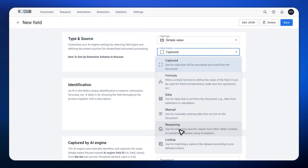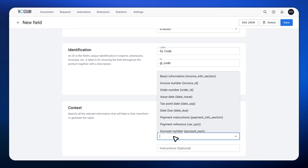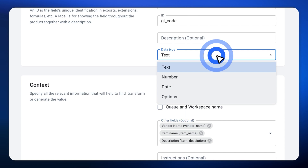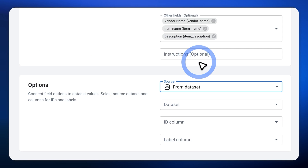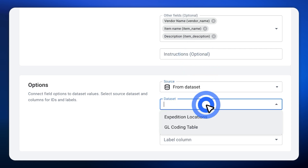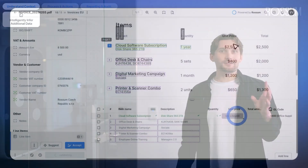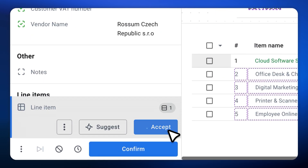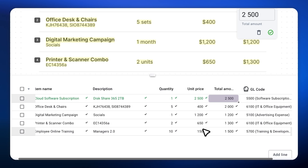Let's set this up. We'll create another field with the reasoning value source and name it 'GL code.' We'll define the context by selecting the relevant fields: item name, item description, and vendor. Finally, we'll configure this field to select its value from options gathered directly from the master dataset containing GL codes and their descriptions. And that's it — let's save this configuration and see it in action. Here's the document again, and as you can see, the GL codes have been automatically assigned to each line item. And if a mistake or adjustment is needed, you can correct it. Our AI agent will learn from that input and improve its future performance.